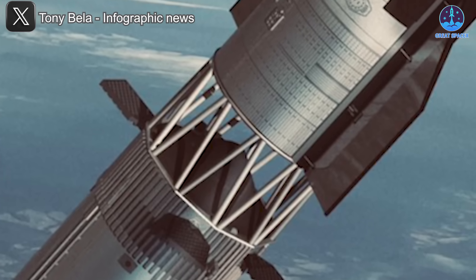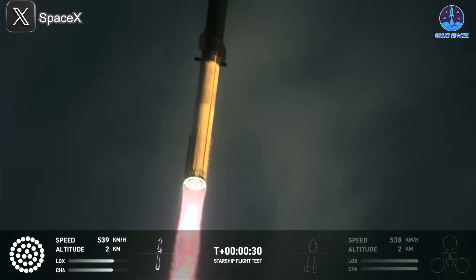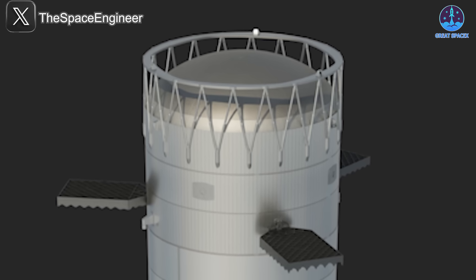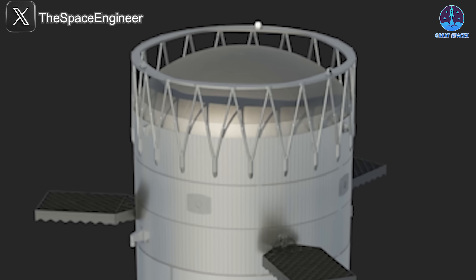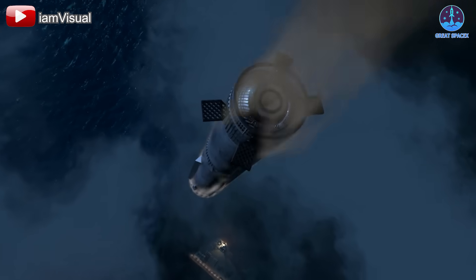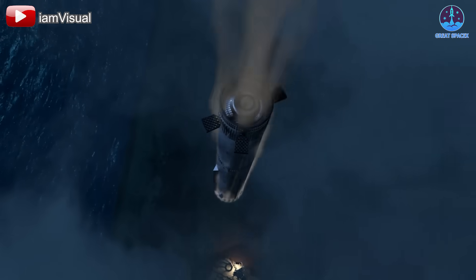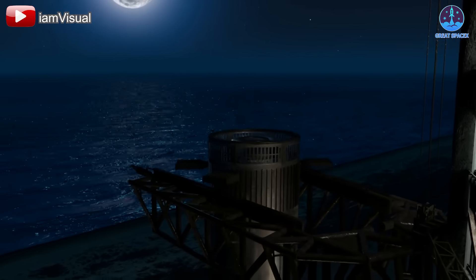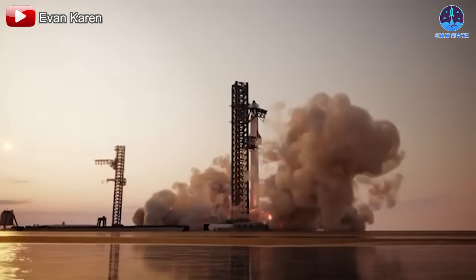The improved venting ensures a smoother separation process and minimizes unnecessary stress on both stages. Additionally, the new design appears to be significantly simpler, making it easier to manufacture, integrate, and refurbish between flights. A critical advantage is its reduced weight — a lighter design means SpaceX may no longer need to jettison the ring post-separation. Instead, it could return to Earth with the booster, making full reusability more achievable.